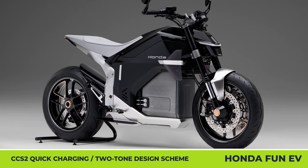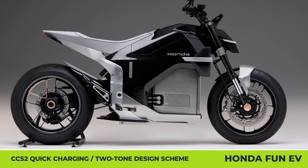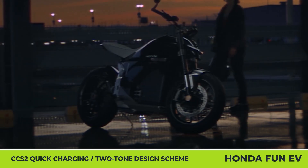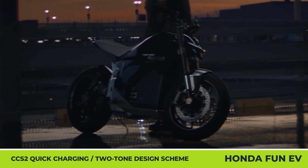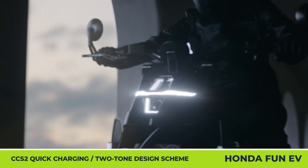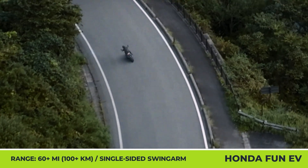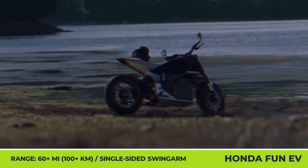The EV Fun will offer performance specifications comparable to modern mid-size ICE bikes by Honda, but the range is claimed to be at least 60 miles from a fixed battery pack — a figure we hope will be revised upward. Externally, the EV Fun boasts a two-tone monochrome design with a visible single-sided swingarm, a mid-motor layout with a belt drive, an inverted front fork suspension, radial front brake calipers, and support for CCS2 quick charging.